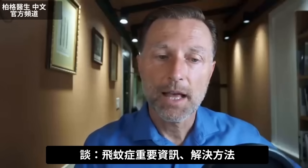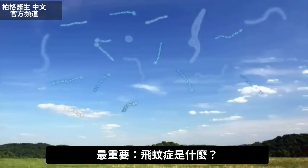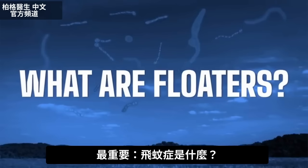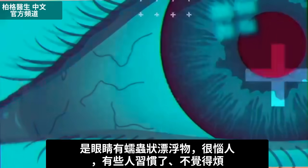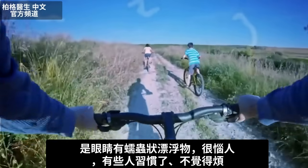I have some very valuable information on floaters and how to get rid of floaters. The most important thing you need to understand about floaters is what they are in the first place. You have these little worm-like things floating in your eyes that are probably really irritating you — though some of you have them and got used to them so it doesn't bother you.